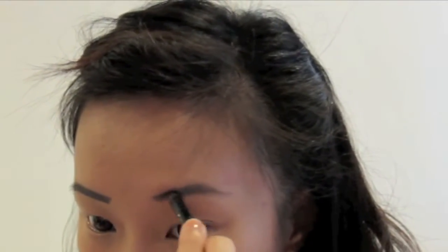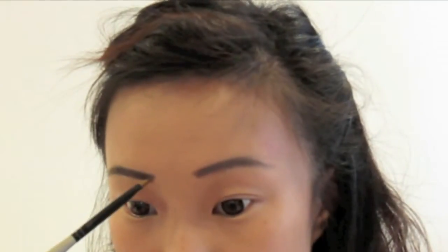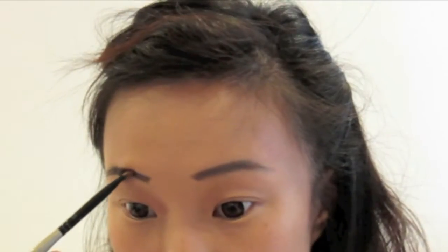With an angular brush, I'm taking this dark brown colour from the Sonia Kashuk palette and patting this on to set the brows and make it look more natural.